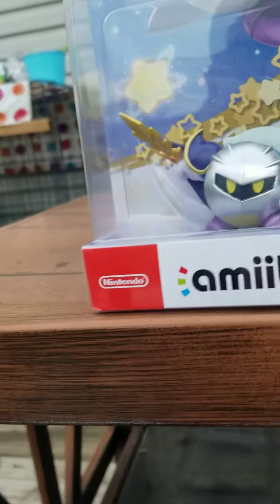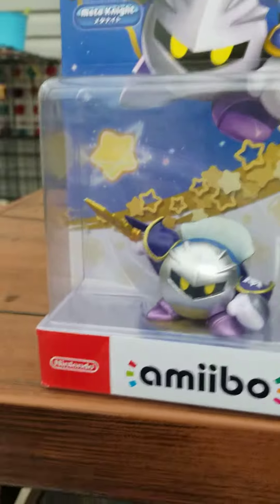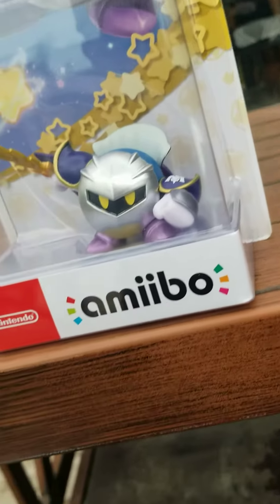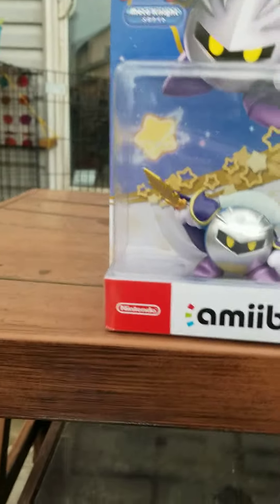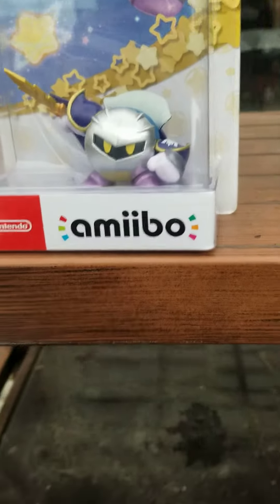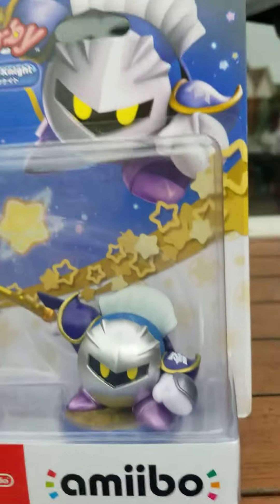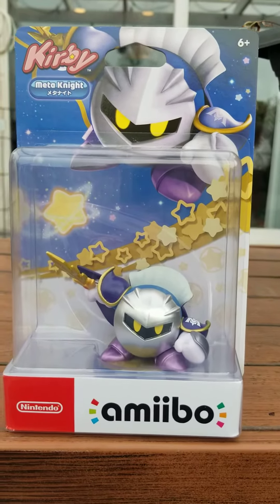If you get it on a good day you could get it for thirteen dollars instead of fifteen. Meta Knight is my favorite character, so I hope you liked this video. Subscribe, comment, like, and tell me your favorite Kirby series amiibo — mine has to be Meta Knight, which is why I bought it for my collection.